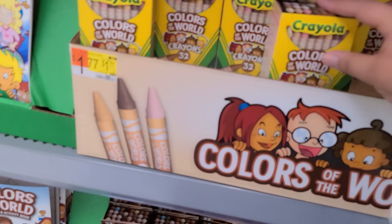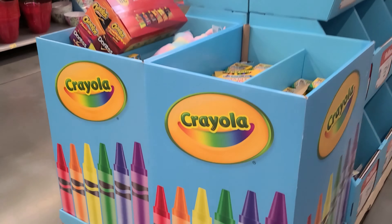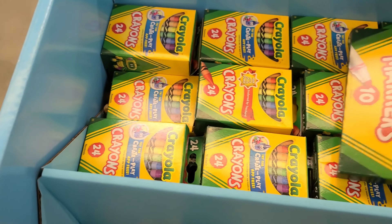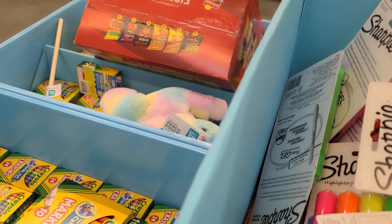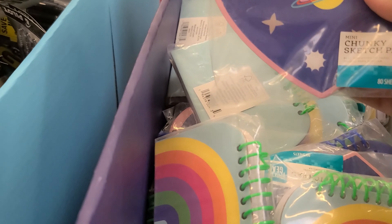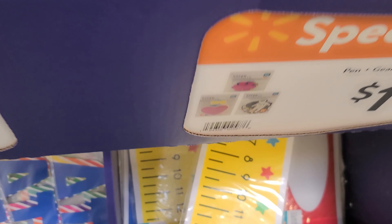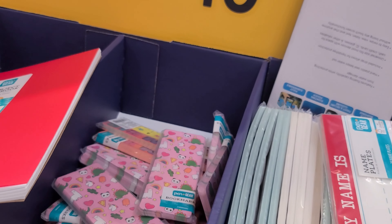I'm gonna go on the last aisle. Oh, they have some Colors of the World — that's cute! Highlighters, Expos, pens, and a little notebook — oh, $1.00! Certificate of achievements — that's cute, those are $1.00 for all you teachers out there. They have a teacher pointer, those are $1.00.